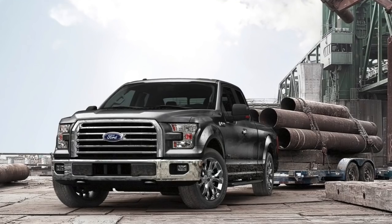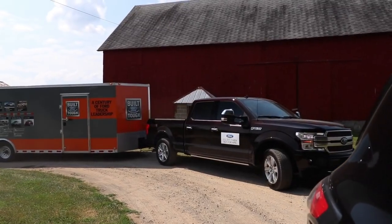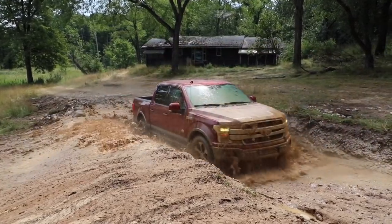Ford plays this game better than anyone else, and that's not a bad thing. Not only do they give people what they want, they're willing to take some risks in delivering what we don't know we want yet — for instance, the introduction of aluminum into the F-150 back in 2015. Spoiler alert: the 2018 doesn't introduce any game changers into the F-150. Not the kind that makes you want to trade in your one or two year old truck, but there are enough improvements to make you want to lease a new truck rather than buy your old lease.